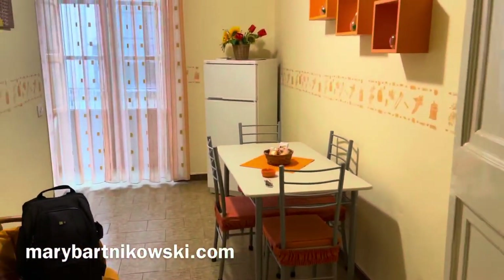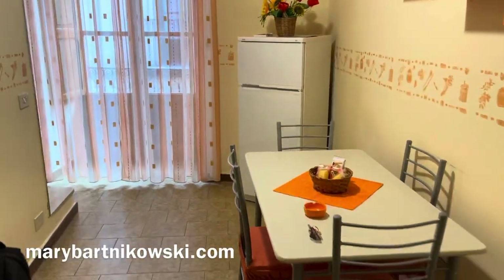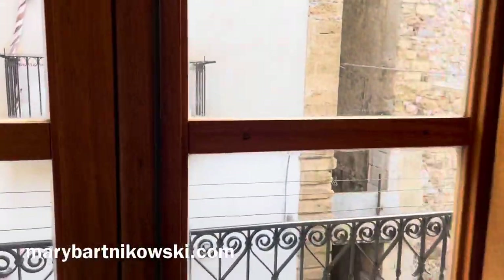Look at this little dining area. Full-size refrigerator. Balcony. I can put my clothing out there.